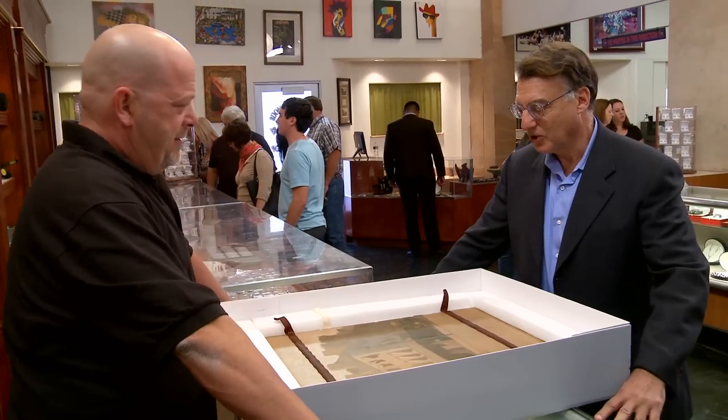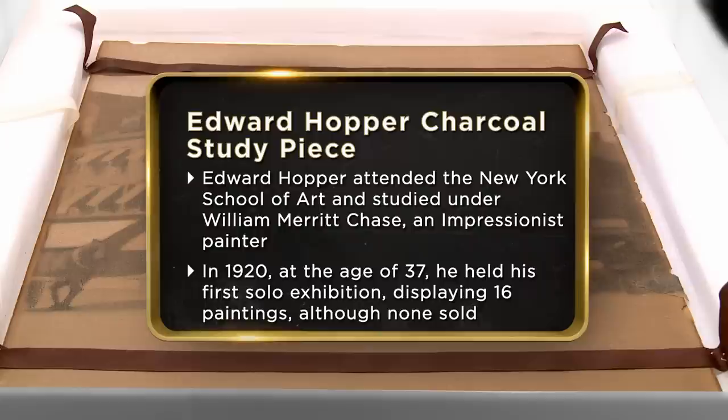This is a charcoal drawing by Edward Hopper in advance of doing a very famous oil painting called American Village. Edward Hopper is one of the most famous artists to be produced by the United States. This drawing, which is a pastel charcoal rendering, looks to be a study in advance of this famous oil called American Village.